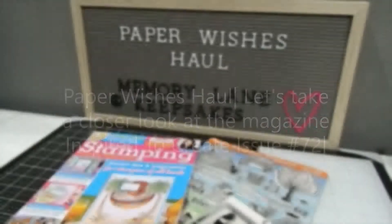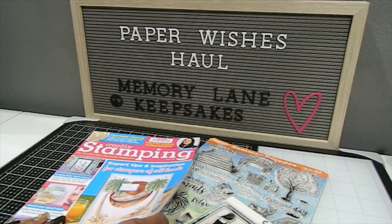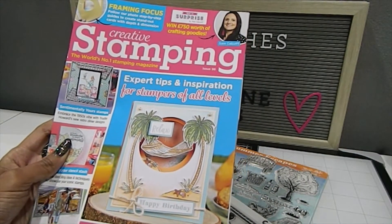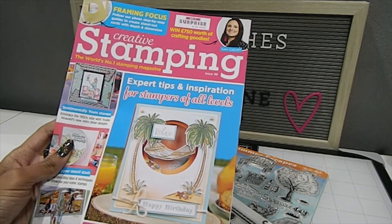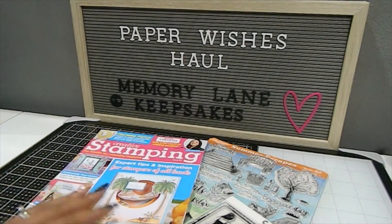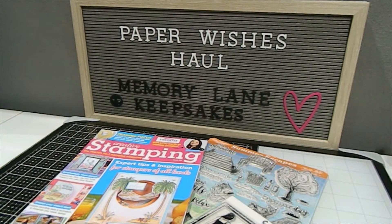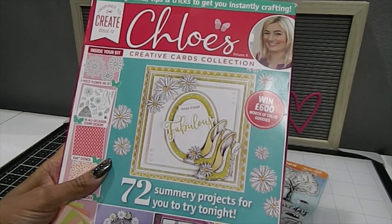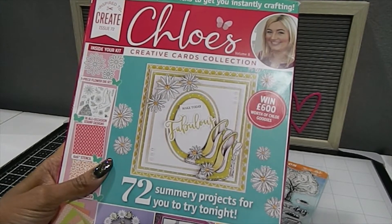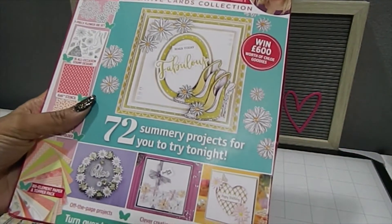Hi everyone, this is Tanya here with Memory Lane Keepsakes and welcome back to my channel. I recently shared a Paper Wishes haul with you guys and was sharing the Creative Stamping Magazine, Issue 96. Feel free to go back on my playlist if you missed it. In that same haul I also ordered another magazine, and I'm going to be sharing that with you today — Chloe's Volume 8, Issue 72, called Inspired to Create. Let's dig into this one and I'll show you what's inside this kit.